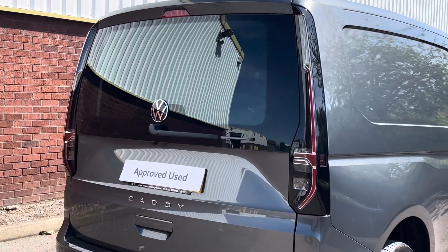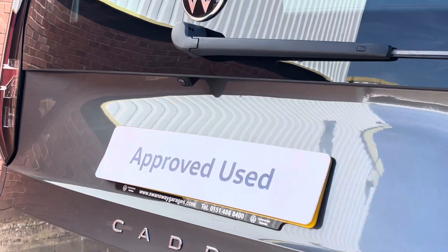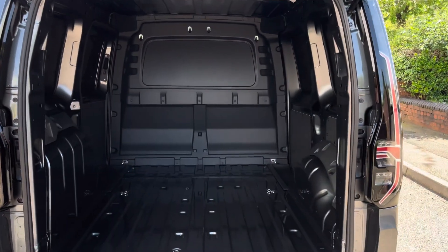Towards the rear of the van it comes with a tailgate with a heated rear window, as well as a rear view reversing camera located just above the rear number plate.